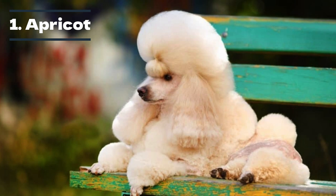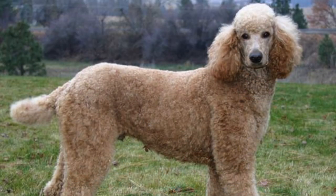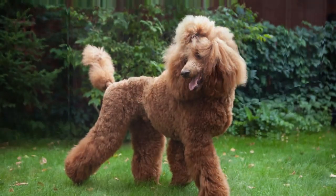A recessive gene causes this unique color, which appears light red, almost bordering on cream. Researchers believe that apricot poodles were the last to be developed due to certain characteristics. The first apricot poodle appeared in 1898, called Soden Yellow Gall.